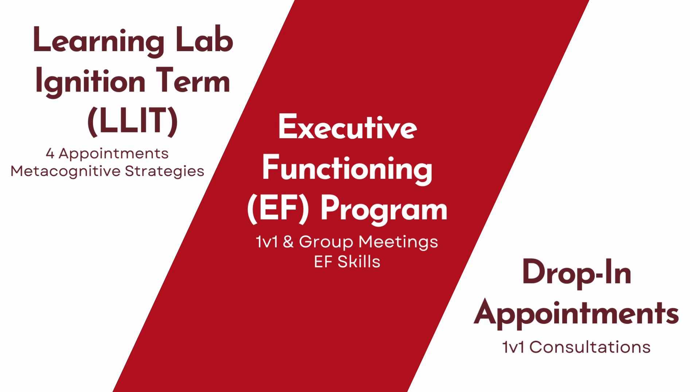We also offer executive functioning training, and our EF program is an immersive, quarter-long experience that provides comprehensive training to improve a wide variety of executive functions related to academic success.